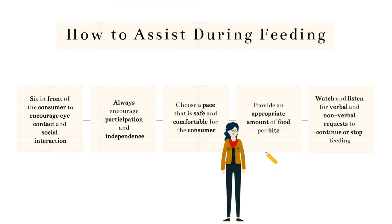It's also important to provide an appropriate amount of food for each bite. Think about how much food you would eat on your spoon or fork and try to give that much to them. If they're having trouble, try making the bite smaller. You also need to watch and listen for verbal and nonverbal requests to continue or stop feeding. From sitting in front of the consumer, it's easier for you to see their nonverbal requests such as the faces they're making or if they're having any trouble chewing and swallowing the food. This also allows you to talk to the consumer throughout the meal, and you can have a conversation about how they're doing and if they would like anything to be changed.